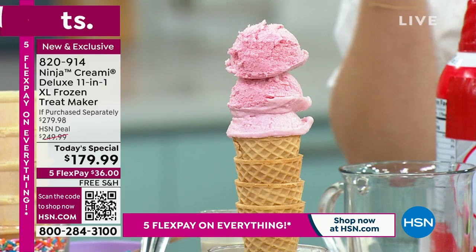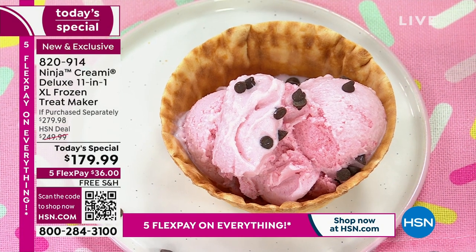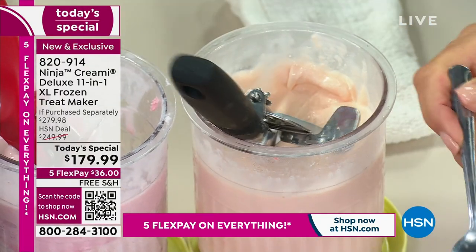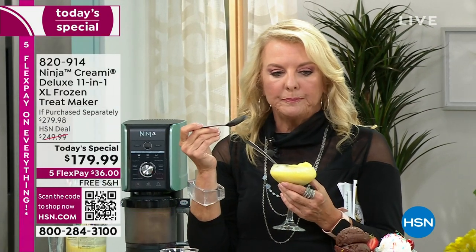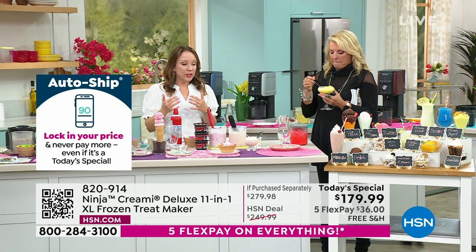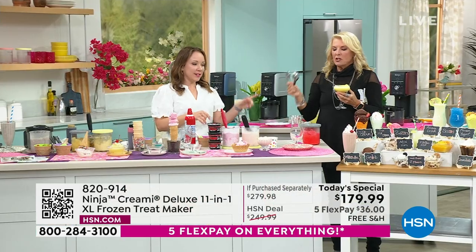We also have gelato. Frozen yogurt is something new with the Creamy Deluxe model — that's a new feature. The gelato is a little more soft serve, and there's a higher fat content in gelato, so we have those recipes if you want to make them from scratch. This is a white chocolate raspberry gelato. It is so, so good — so satisfying. There's so many different things you can do: frozen yogurts, sorbets, healthier treats, but then you can also make your margaritas. The frozen yogurt is one of my favorites because I feel like I'm eating a little healthier. If you can freeze it, you can make it into a frozen treat.